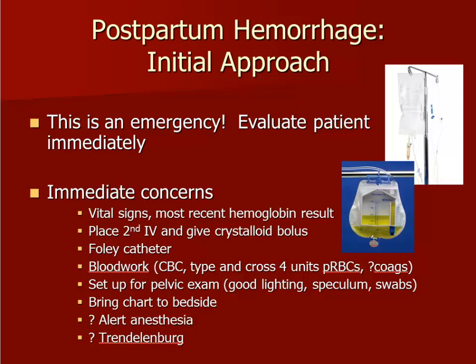Baseline CBC, type and cross with 2 to 4 units of packed red blood cells, and consideration of coagulation studies such as PT, INR, PTT, and fibrinogen should be ordered. The chart should also be examined with a quick review of pertinent patient history.